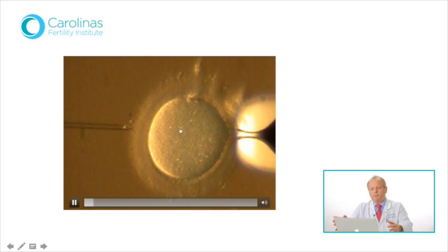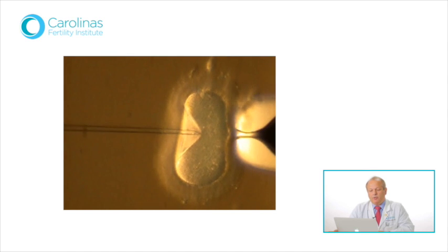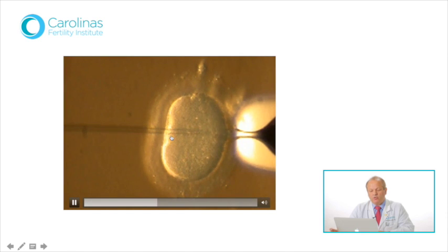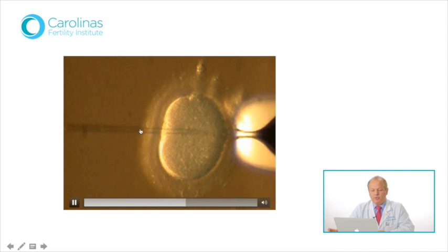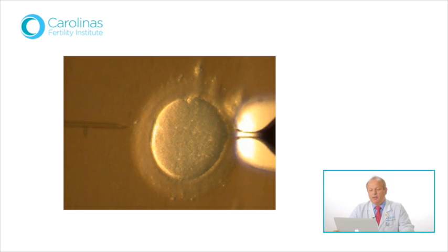Whether IMSI-selected or lower-magnification selected, the goal of microinjection is to inject a single sperm into a mature egg. Here you're seeing a video clip of an egg stabilized by a large holding pipette, surrounded by the egg shell, or zona pellucida. The ICSI needle is loaded with a selected sperm and is about to pierce through the zona pellucida, cross the perivitelline space, and then puncture the actual egg itself to deposit the prepared sperm. This procedure has increased fertilization rates in cases of desperately low sperm counts or quality to almost 90–95%.